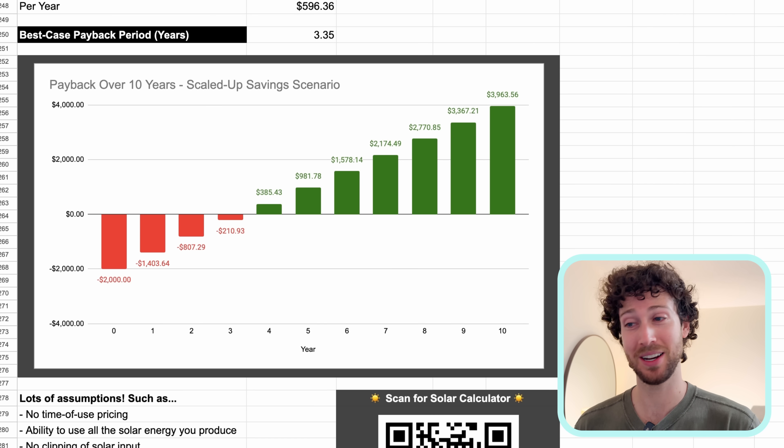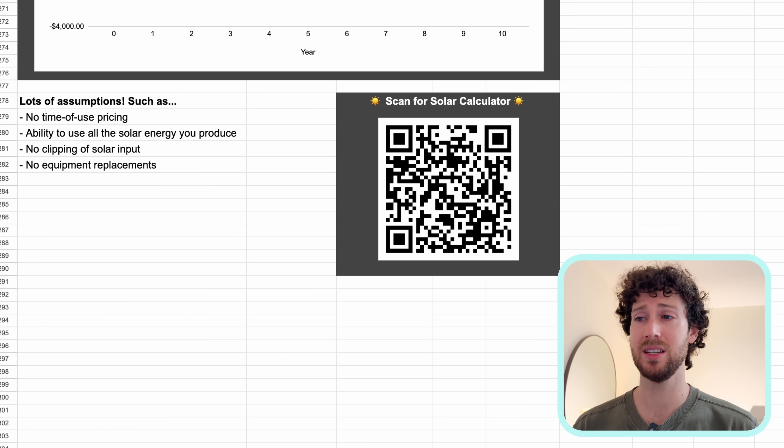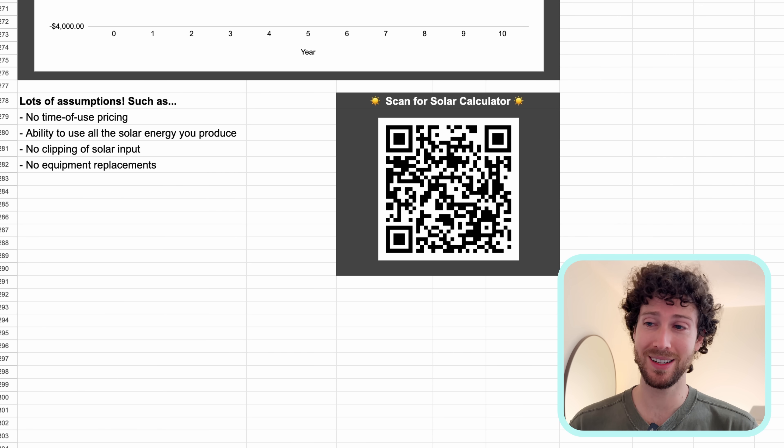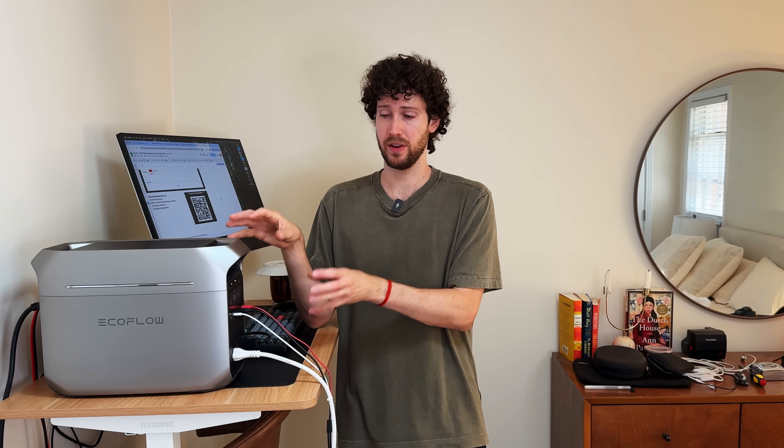Of course all these scenarios have a lot of assumptions — obvious ones like whether your property gets good sun, plus others you might not immediately think of. There are a lot of different DIY routes you could go, but if this is making you want to go the professional route and hire a solar installer, I'll put a link to a solar calculator below where you can estimate your specific home's savings potential. I've also heard from a lot of you that you've been able to get similarly sized or bigger solar generator setups for less, so I'd love to hear about that in the comments — what does your setup look like, how much did you pay, and how much is it saving you? If you want to see the full video about this $1,500 setup, I'll link it here, and in that video I also go through how you can get it for closer to $1,000.